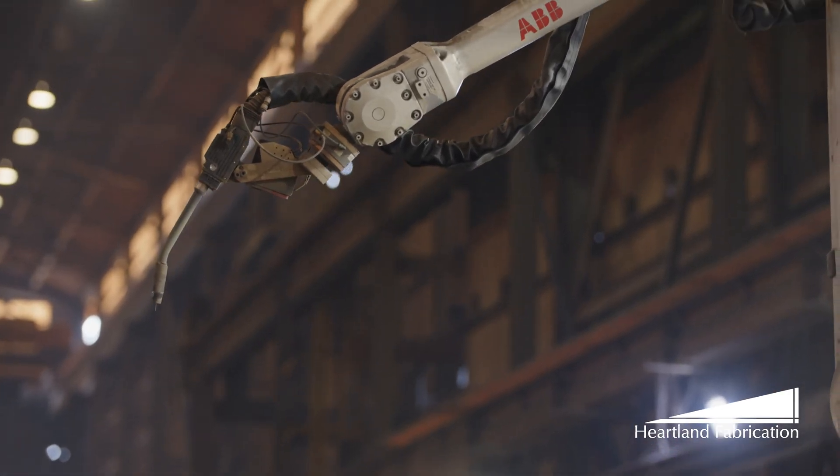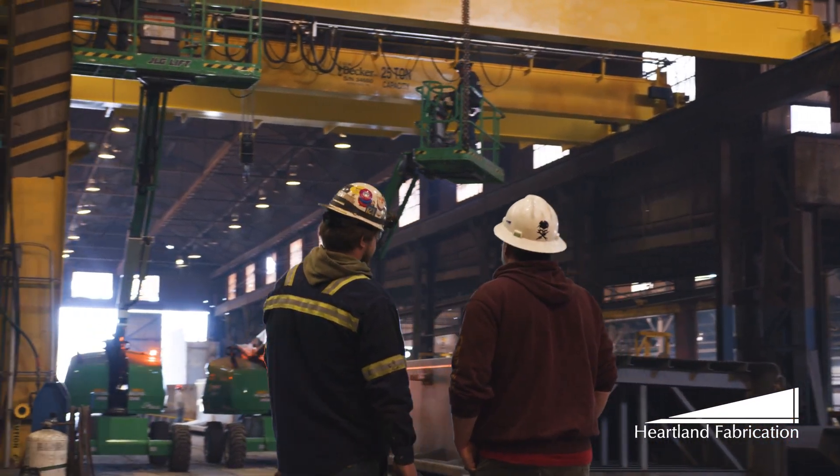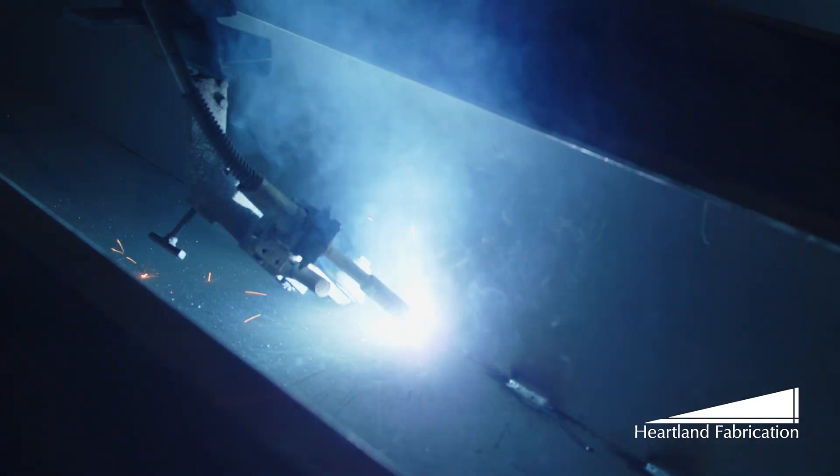The consumables that we're using has gone down. For Heartland, it's not just about automation — it's about ensuring every detail meets our standard of excellence.